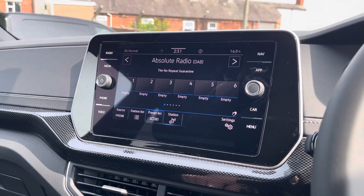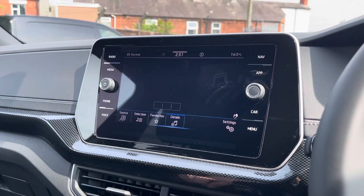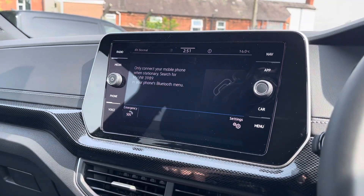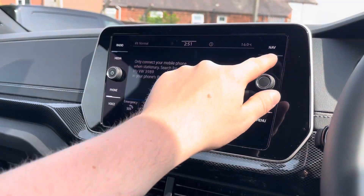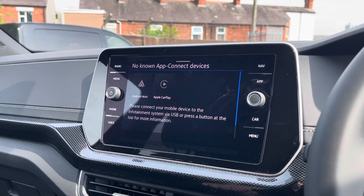Moving on to the infotainment system, you can tune into FM and DAB channels through the radio feature. There are also other ways to listen to media such as Bluetooth, and you can connect your mobile device for hands-free use. Apple CarPlay and Android Auto is also available, furthering device connectivity.